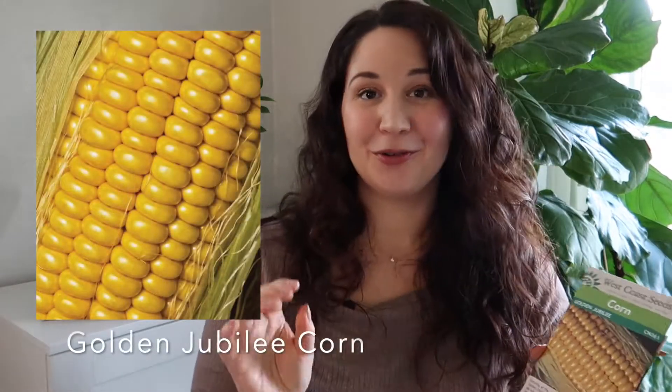Now we're getting into summery-fall crops, starting with corn. I haven't successfully grown corn from seed before — the kernels got too much water and dampened off. I'll be trying Golden Jubilee Corn from West Coast Seeds this year. Last year I bought pre-started corn from a garden center and it was so good — I cut some off the cob and froze it, and we still have some in the freezer. It also looks gorgeous in the fall with all those fall vibes.